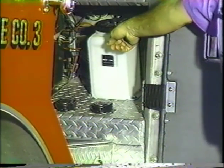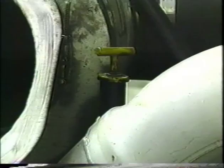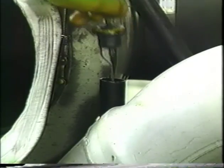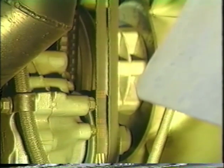Check the power steering fluid level and hose condition. Windshield washer fluid level. Battery fluid level, connections, and mounting brackets. Automatic transmission fluid level. Alternator, water pump, and air compressor belts for tightness and excessive wear. Learn how much play the belt should have when adjusted correctly and check each one.